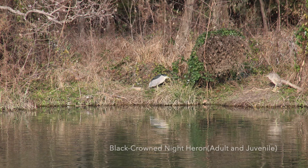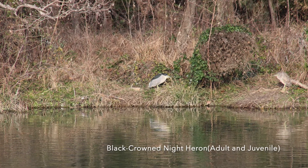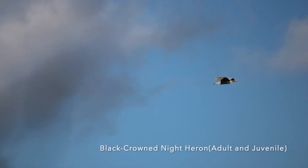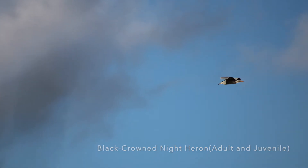Next we have a black-crowned night heron with its juvenile on the right. They look very different, and the juvenile kind of looks like another species of bird called a limpkin, which only lives in Florida.